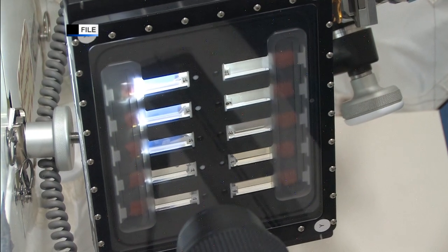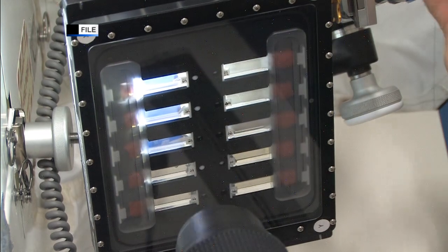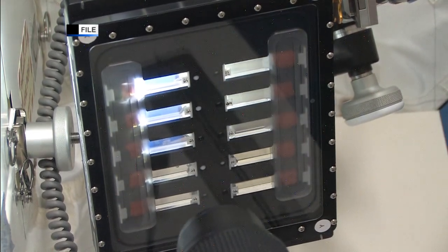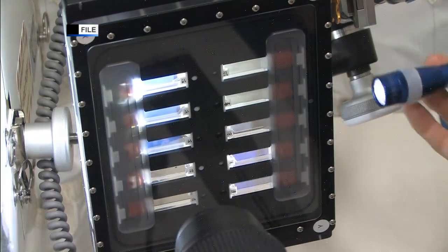Parmitano also did a bit of work with the BCAT experiment — the Binary Colloidal Alloy Test — which looks at how liquids and gases separate in space, as gravity masks the fundamental physics that drive that separation here on Earth. It allows scientists to get a better look at what is actually going on in that separation.